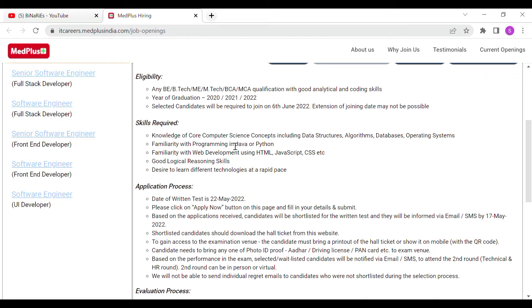The skills required include knowledge of core computer science concepts including data structures, algorithms, databases, and operating systems. Familiarity with programming in Java or Python, and familiarity with web development using HTML, JavaScript, and CSS is also required. You need to be able to learn different technologies at a rapid pace.